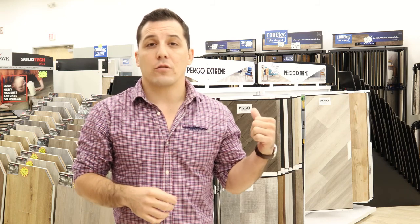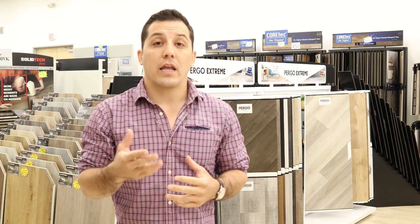And then lastly, we also now have a few products that feature a true wood surface using that same waterproof core we were talking about in our vinyls. So if you want a true wood surface, you can get that with a waterproof option.